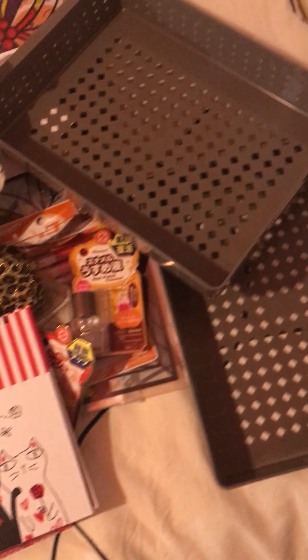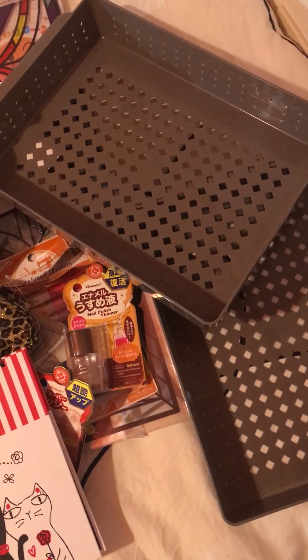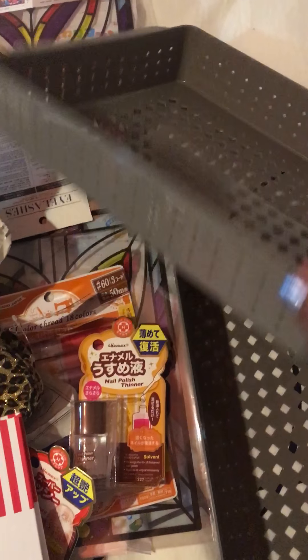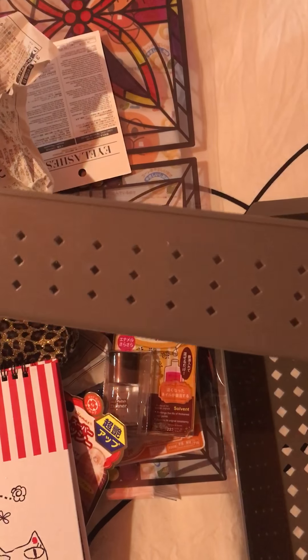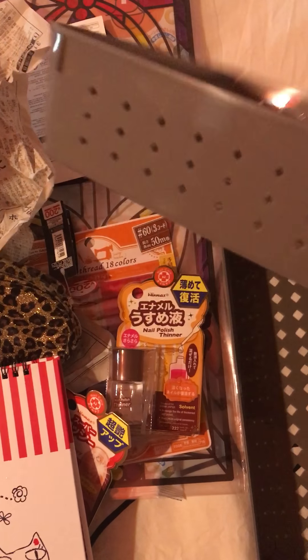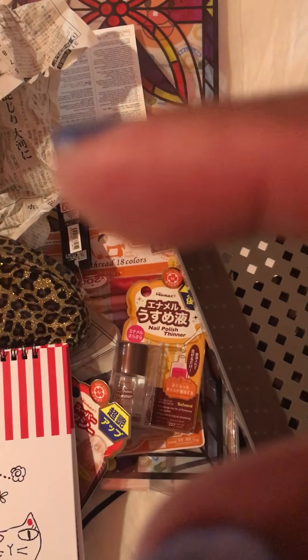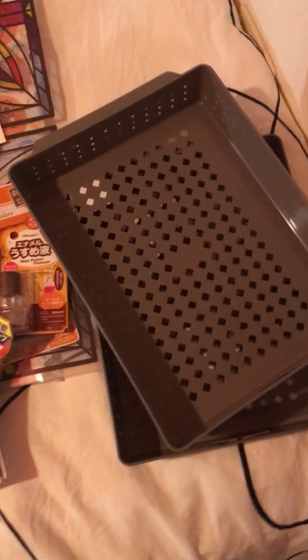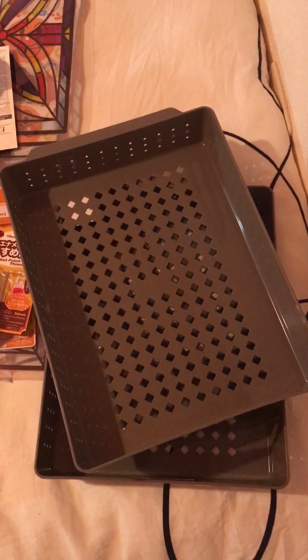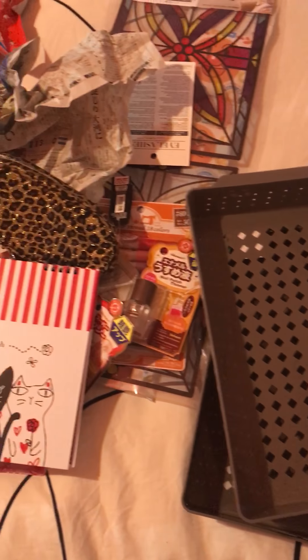I got these two trays to organize my desk drawer. I don't really like the color but the ones I liked were too thick to fit into my desk. I also got my grandkids some noodles and a couple of other things.